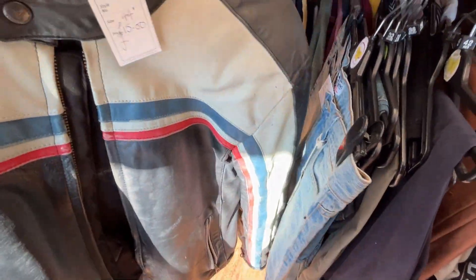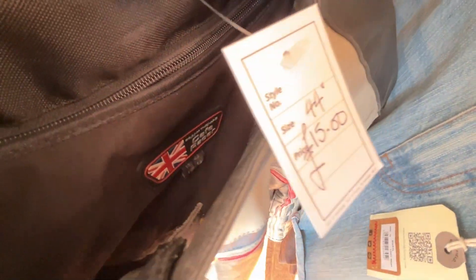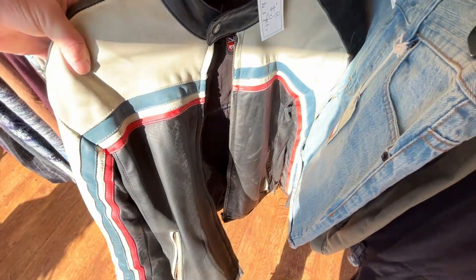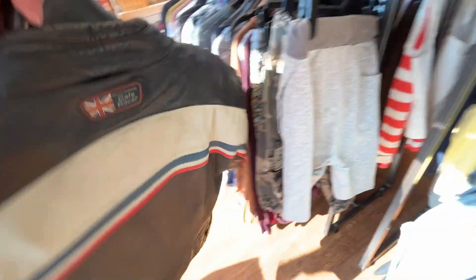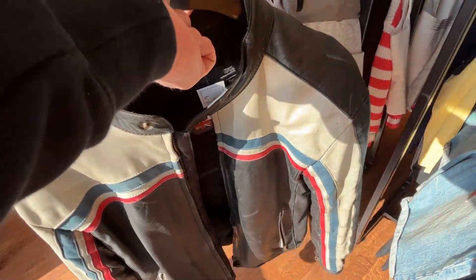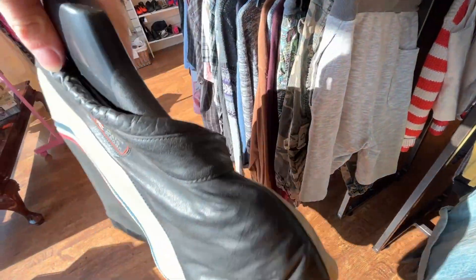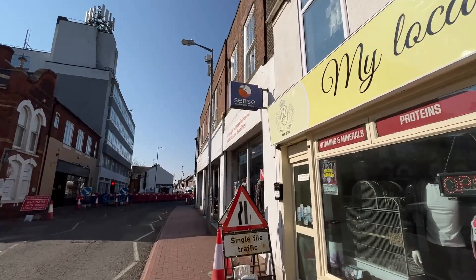I see this Frank Thomas motorcycle jacket — leather, 15 pound. I was going to pick it up, but I didn't because it was in absolutely rough condition. However, looking at comps for this exact model I was looking at around 45 to 50 pound. I'll give you guys a chance to tell me if I was wrong.